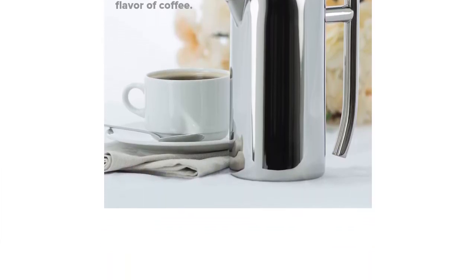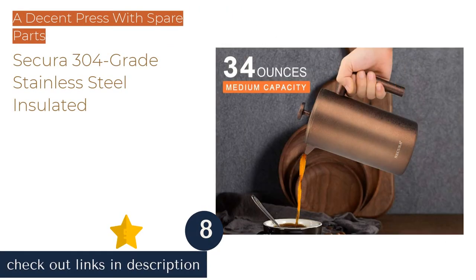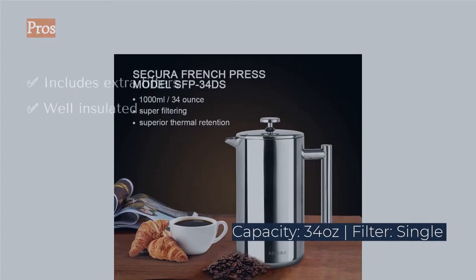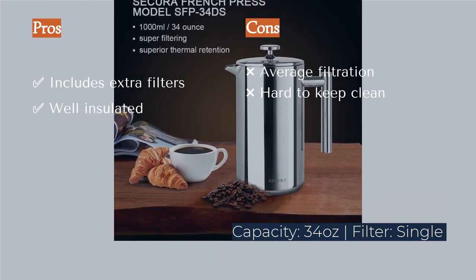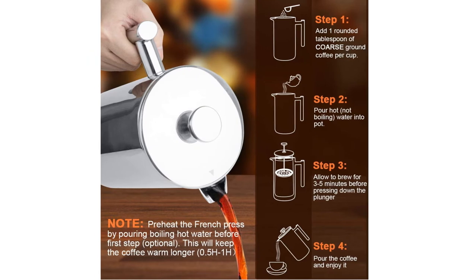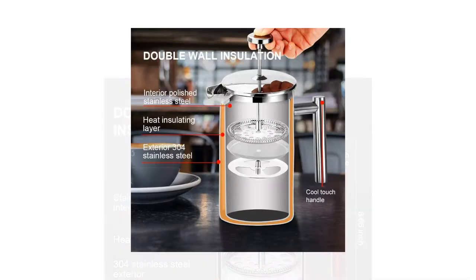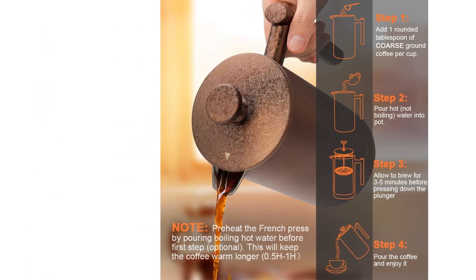The next product in our list is the Secura 304 Grade Stainless Steel Insulated. The double-walled polished stainless steel Secura has the look and feel of a solidly constructed press. This impression is supported by the well-fitted plunger and its dishwasher-safe status. While it only uses a single mesh filter, it has the advantage of a doubled-over edge on that filter. The quality of the filter combined with tight carafe-to-plunger tolerance produces better filtration than most single-filter models. The press also comes with two spare filters.